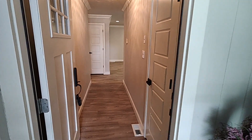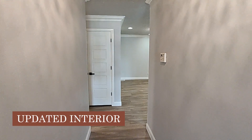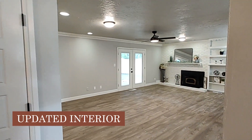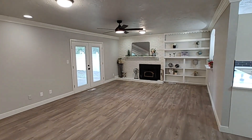Want to take a peek with me? When you walk in the house, you have this nice little landing space. All of the flooring has been redone, the trim, the doors. New paint inside and out, and all new light fixtures.